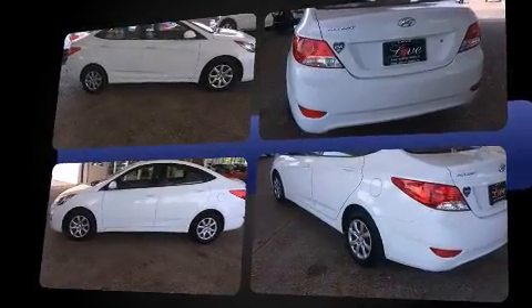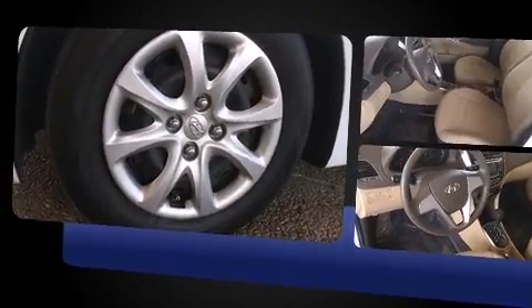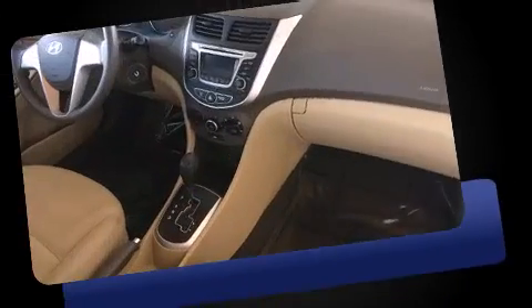It features a front-wheel drive platform, an automatic transmission, and an efficient four-cylinder engine. Hyundai prioritized comfort and style by including a tachometer, heated door mirrors, remote keyless entry, and more.